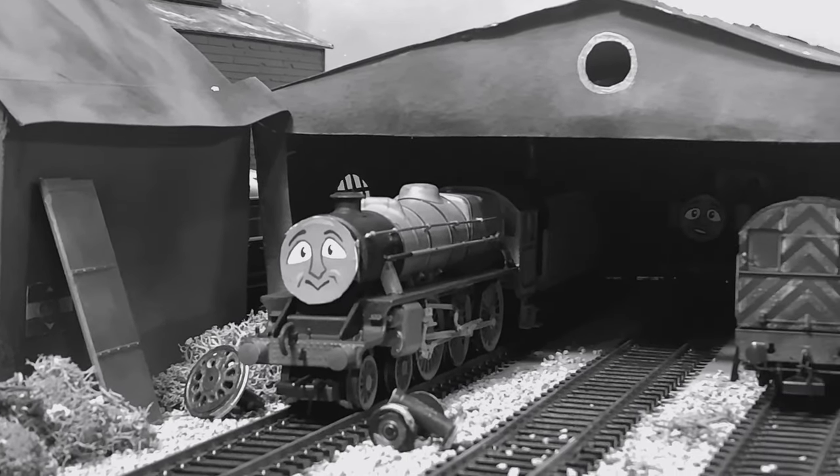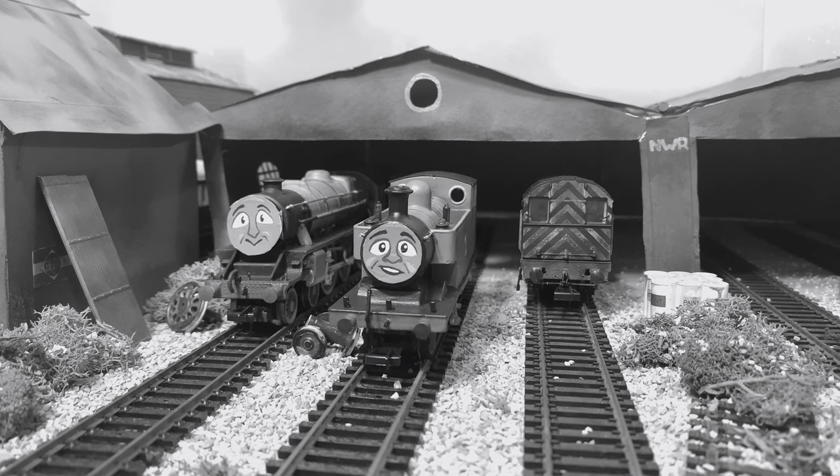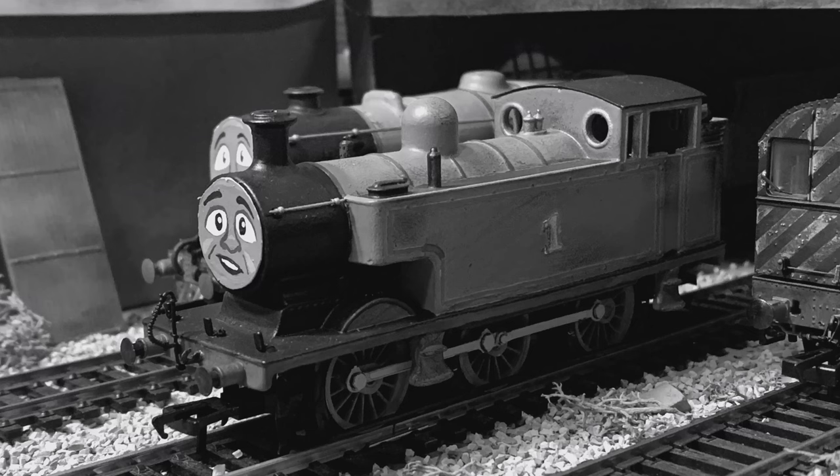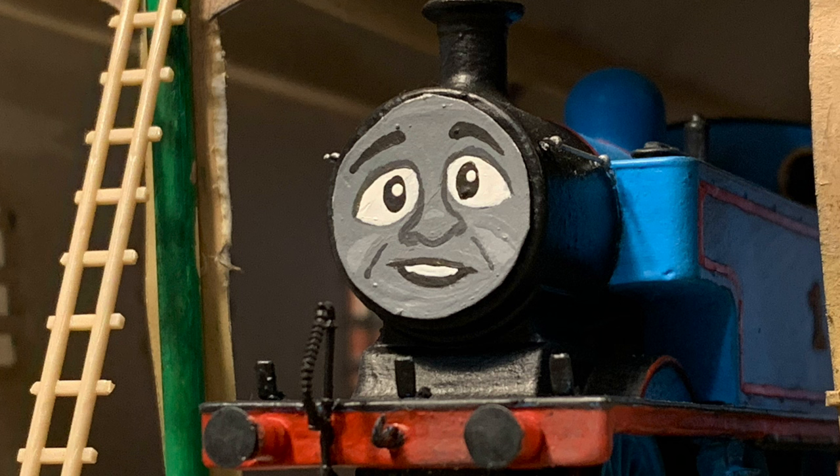But in 1960, after my incident at the Station Master's house, I was sent off to be repaired — but not only that, completely redesigned too. As you can see now, I'm not quite a standard E2 tank engine. And, well, that's how I've been ever since.